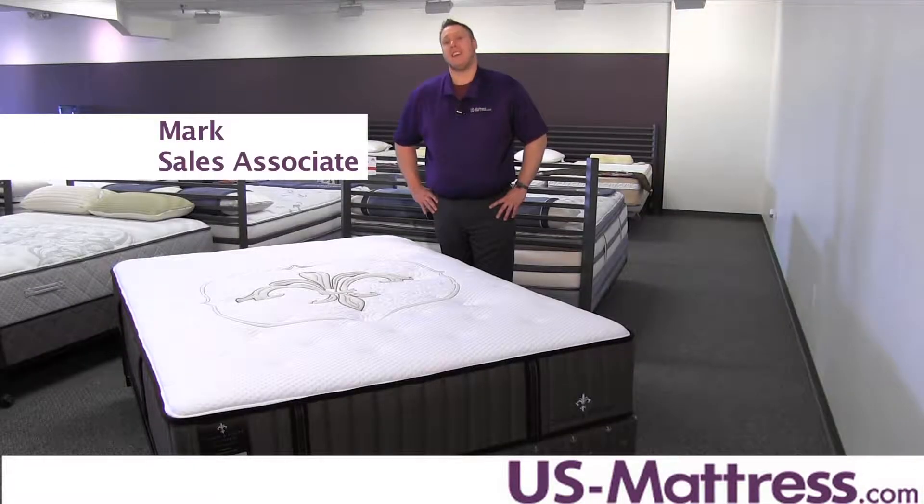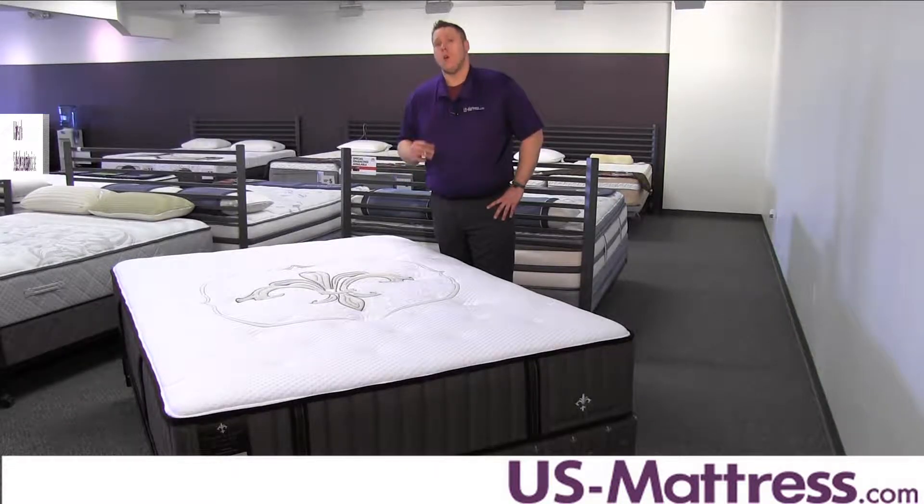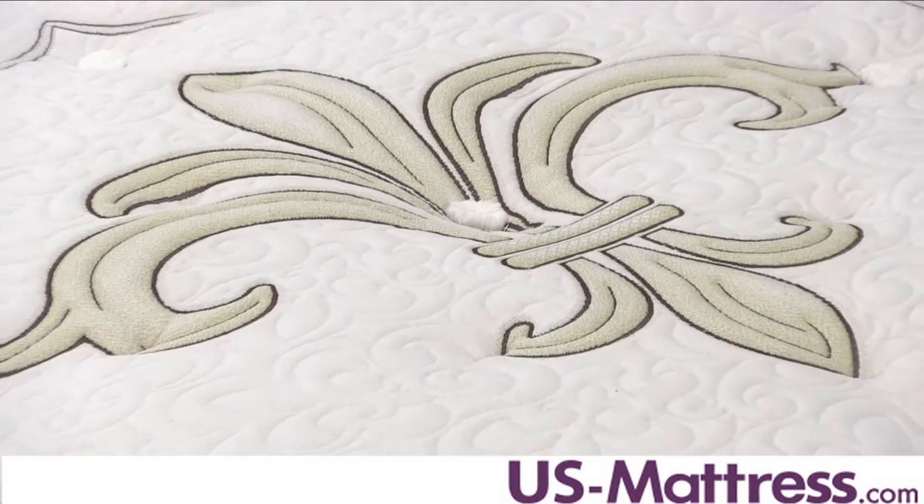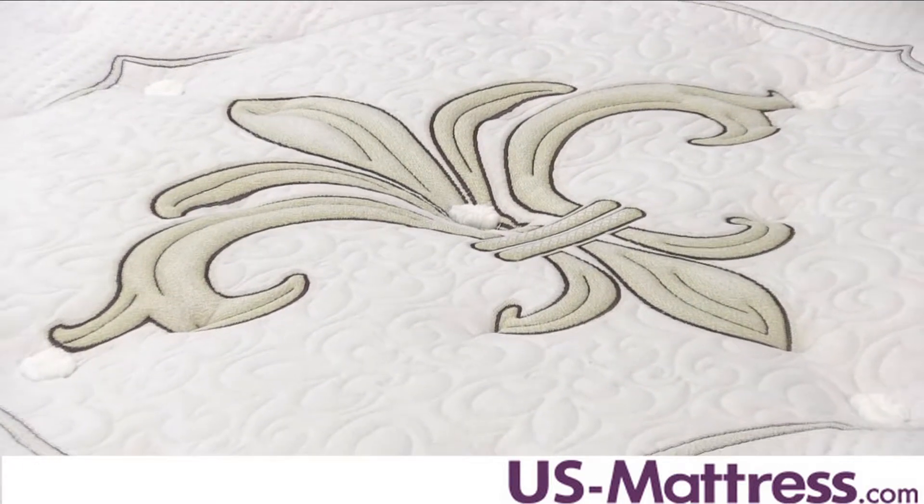This is the Stearns and Foster Luxe Estate San Luis Ultra Firm Mattress. This is the firmest mattress in the Luxe Estate line. We've given it a comfort scale of two, which is going to be, if you're looking for something really really firm, right up your alley.